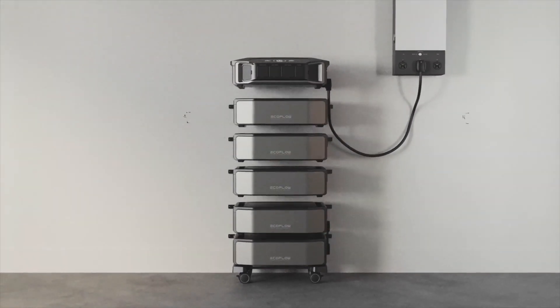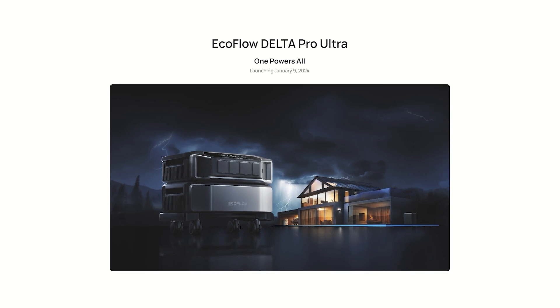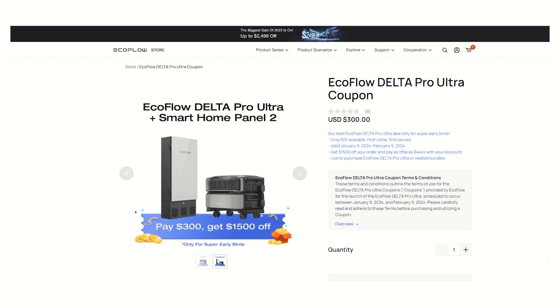EcoFlow emailed me and gave me a sneak peek at the newest EcoFlow Delta Pro Ultra, which may be the power station to rule them all. They even gave me a special link to save $1500, which I'm definitely going to share with you.